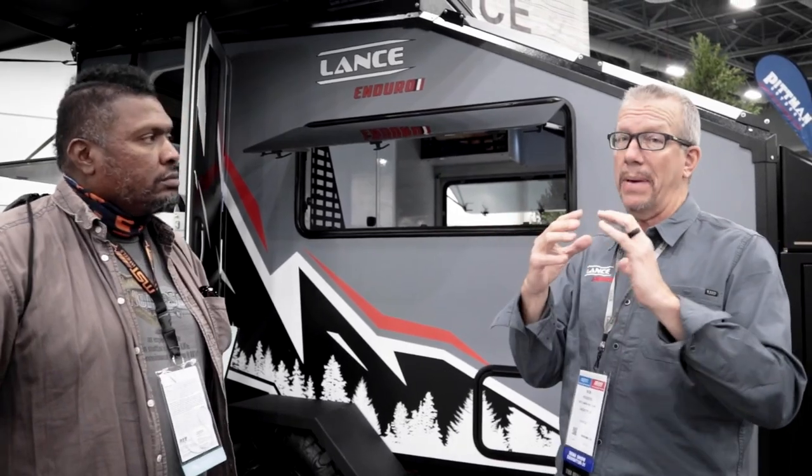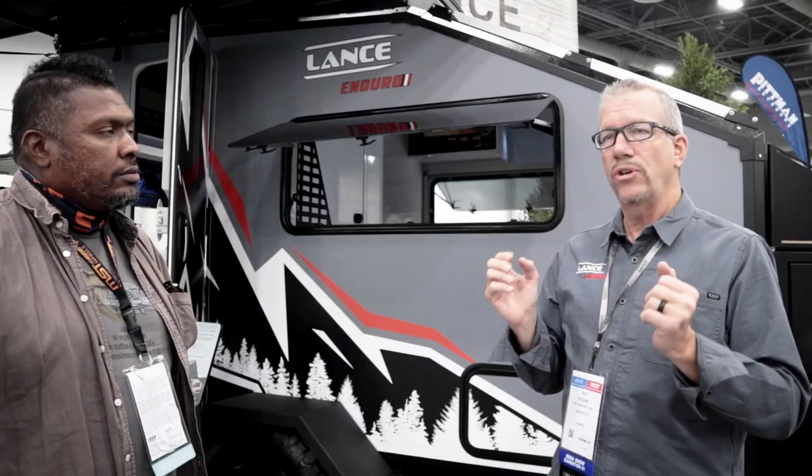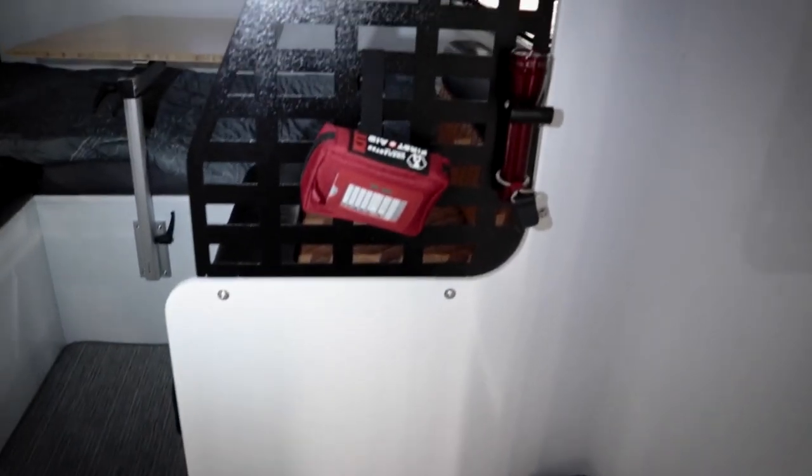Sitting on BLM land in the Sierra Nevadas, they asked the group what features they'd want. The women wanted an inside toilet. Bob said he needed a shower more than his wife did. So inside shower and inside toilet established the form factor. They wanted it as small and light as possible — not a rock crawler, but capable of going off-road on two tracks with 17-18 inches of trailer clearance. That's the genesis of the Enduro.